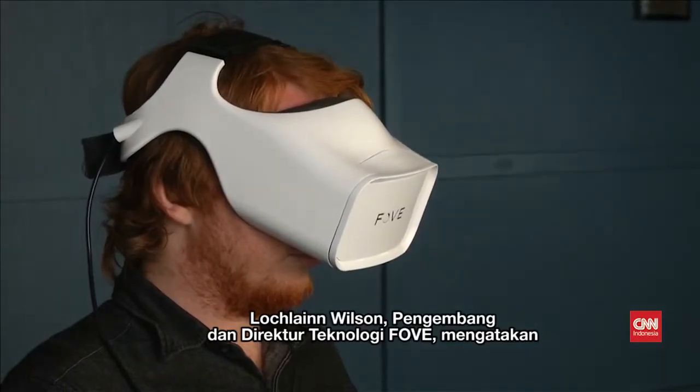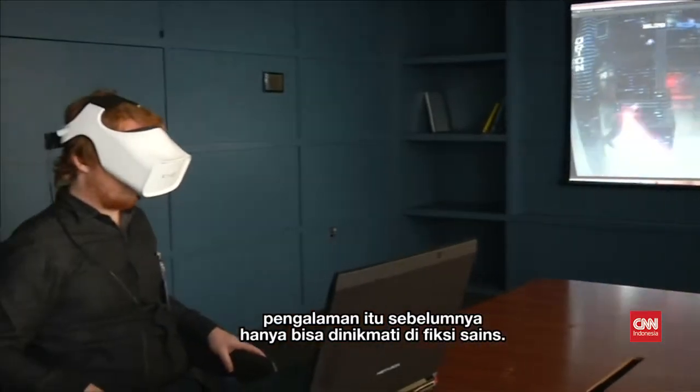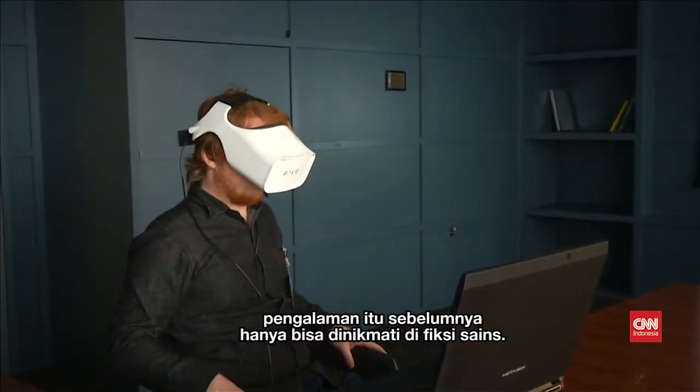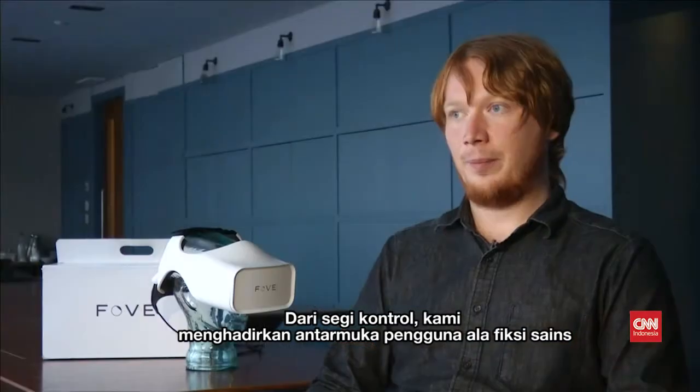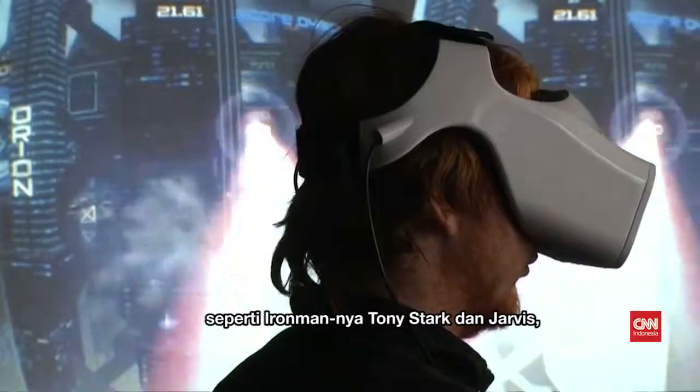Lachlan Wilson, Fove's co-developer and chief technology officer, says it's an experience only previously possible in science fiction. In the control sense, we enable science fiction-like user interfaces like Tony Stark's Iron Man and Jarvis.